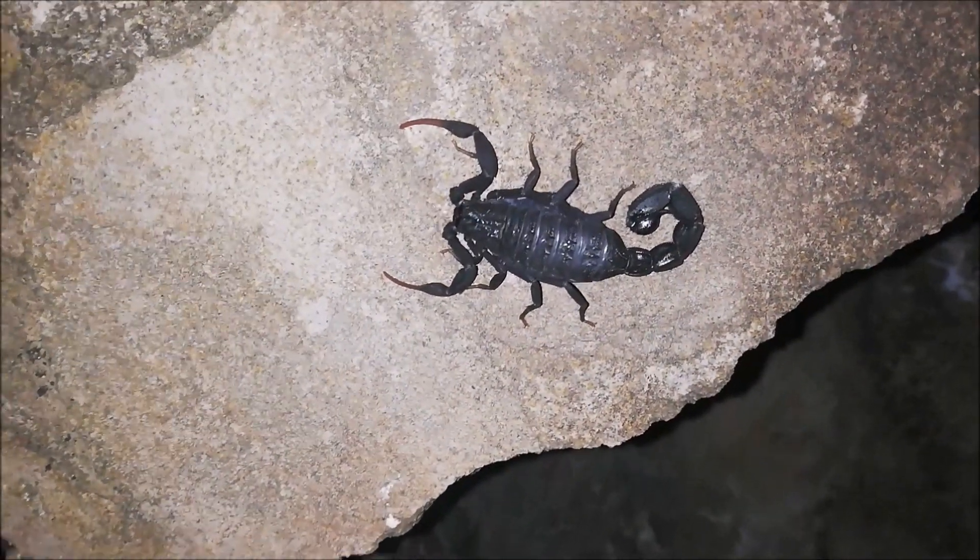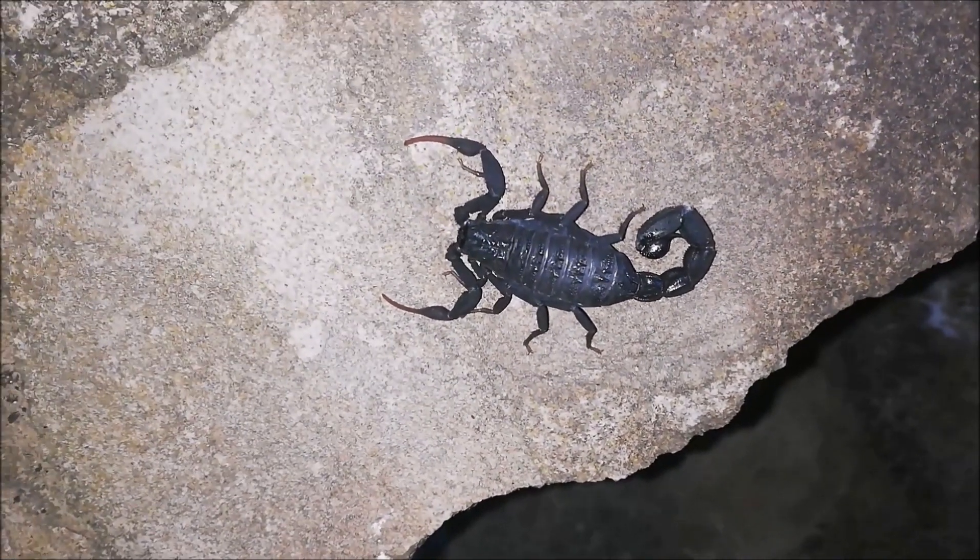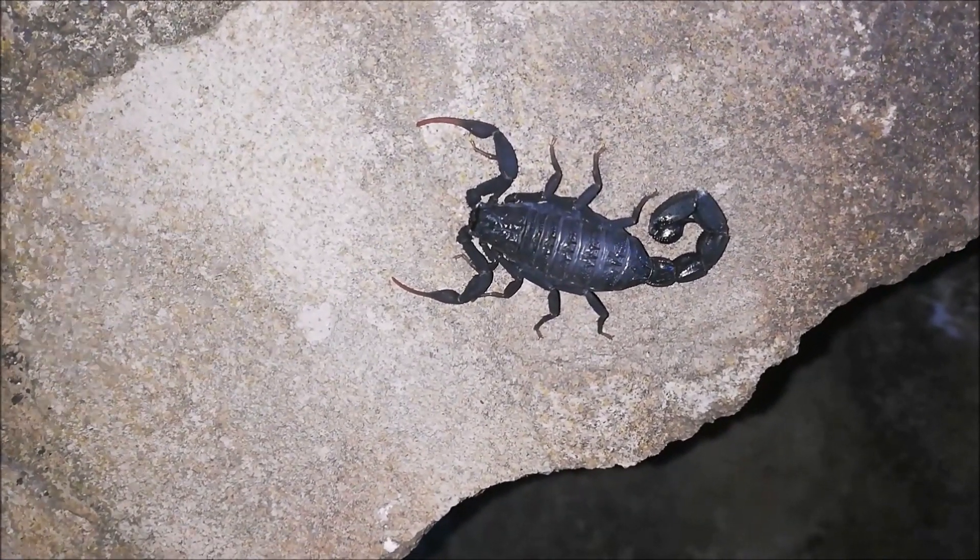I'll take a still shot of it. This is probably a gravid female, still developing little ones inside her. I'll take a few still shots and let it go.